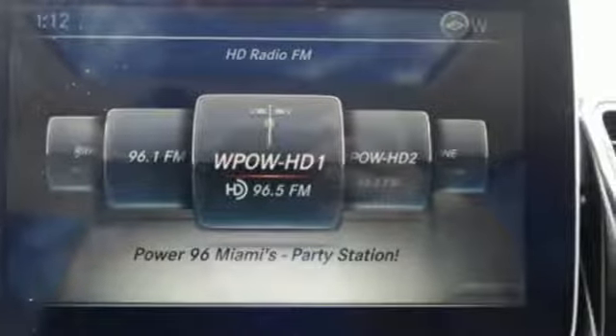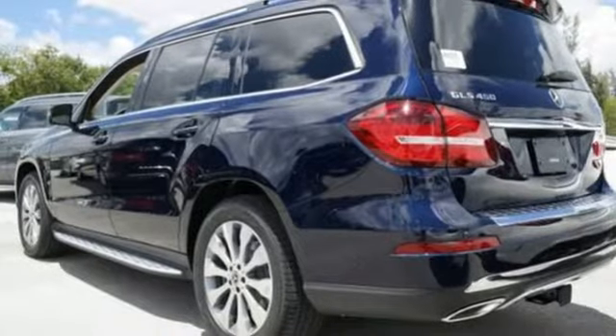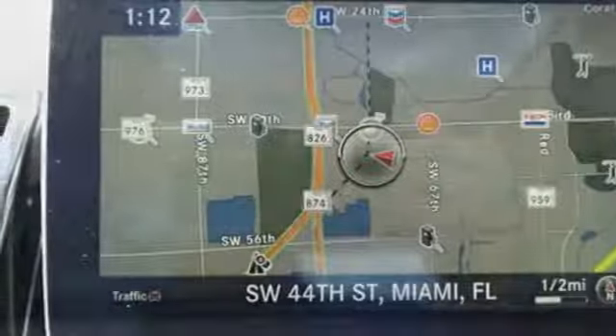The cabin is equally refined with heated front seats with driver-side memory, 60-40 split second-row seats with easy entry, and power-folding third-row seats. The satisfaction continues with a power lift-gate, attention-assist, cross-wind-assist, and moonroof.